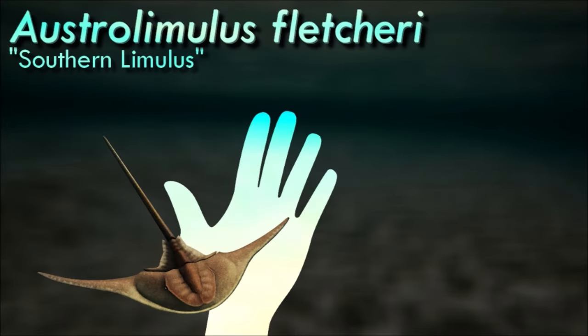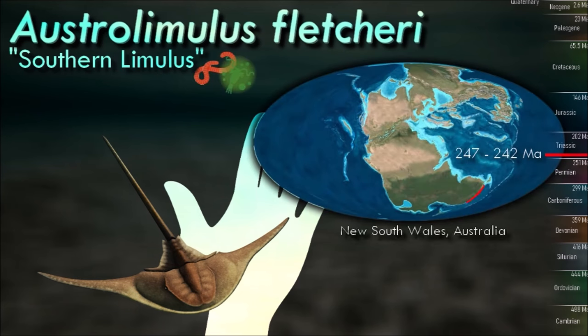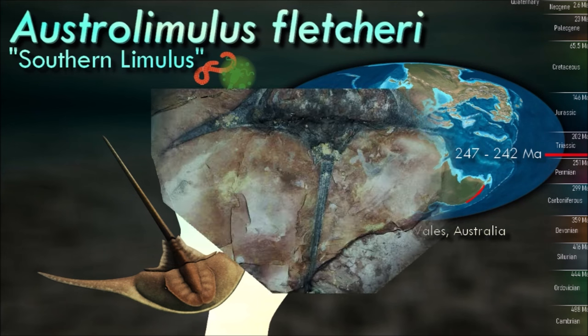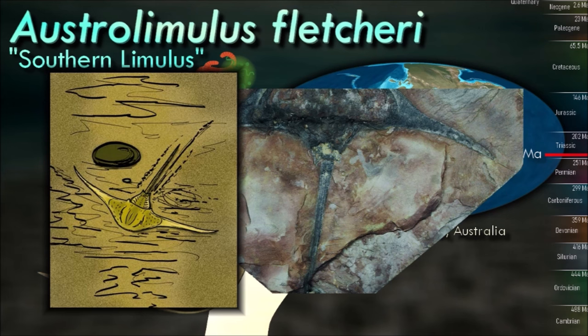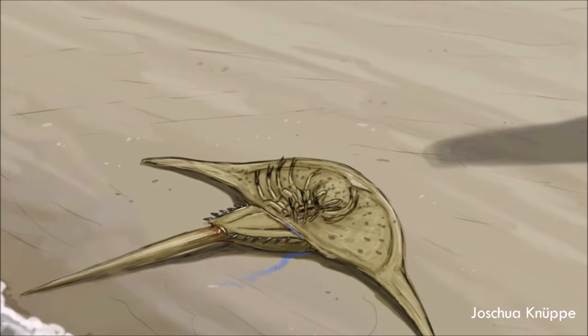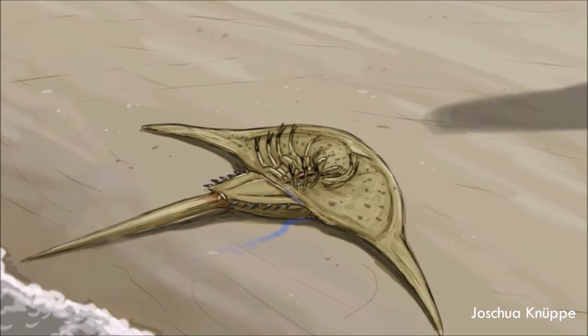Horseshoe crabs are famous examples of living fossils, having changed their external appearance very little over hundreds of millions of years. But some fossil species were much more varied in shape than their morphologically conservative modern relatives, such as Austrolimulus. Living in freshwater environments in what is now Australia, it had incredibly long spines on each side of its head. The function of these spines is unclear, but they may have acted like a hydrofoil in fast-moving currents, or served a defensive purpose by making Austrolimulus's carapace too wide and unwieldy for some predators to deal with.